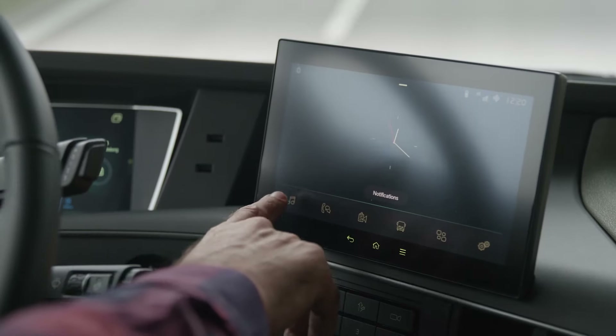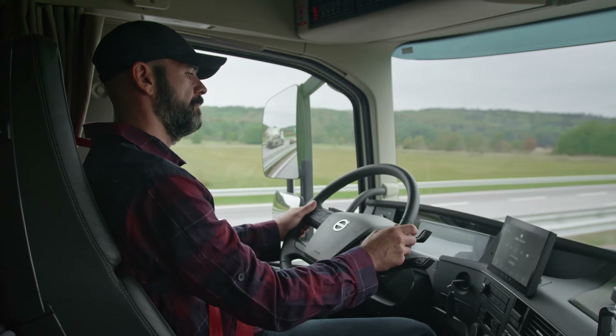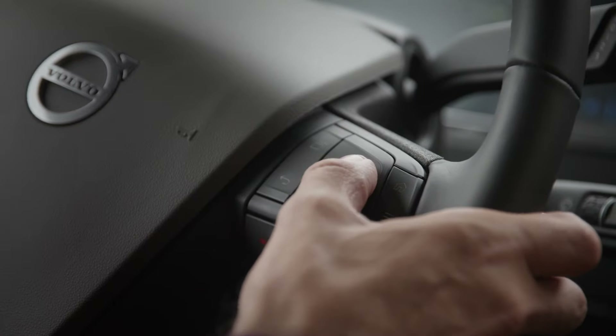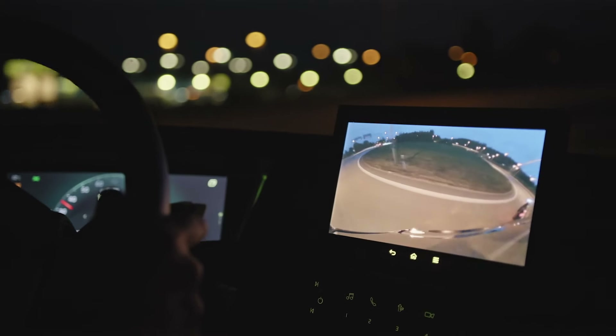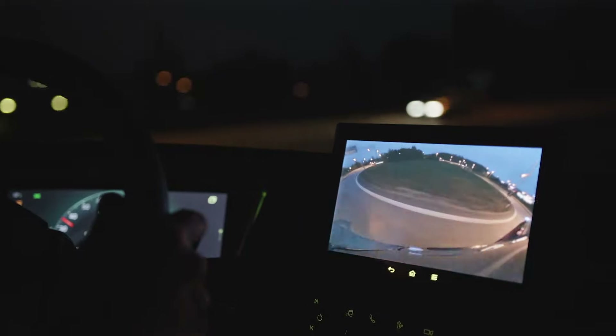Our state-of-the-art side display is set within easy reach of the driver and can be controlled in numerous ways, providing infotainment, navigation, transport information and camera monitoring along with the new passenger corner camera.